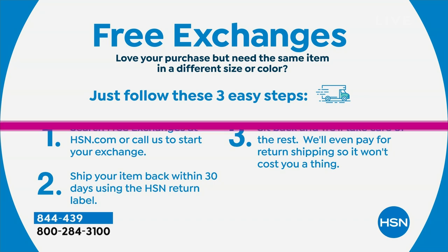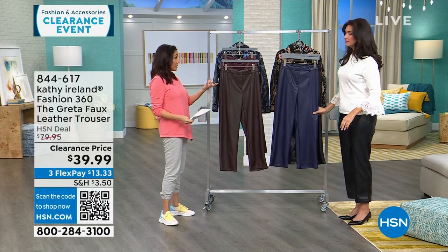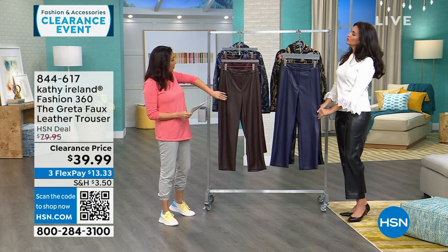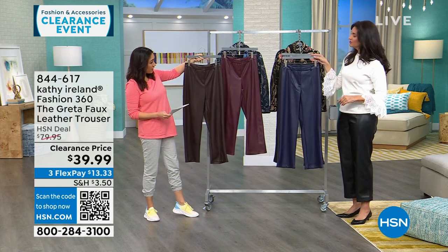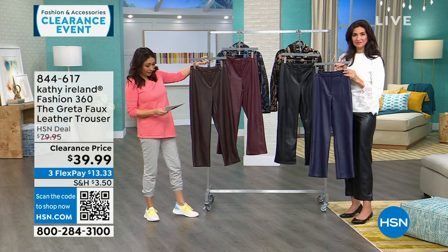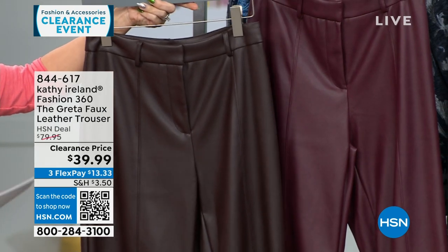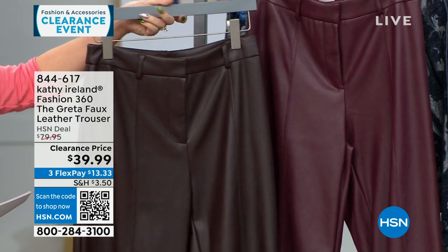Now these are called the Greta — the faux leather trousers. They're a real true trouser with belt loops, real functional zippers and hook-and-loops. Available in coffee, Zinfandel, navy, and black. All have a 27-inch inseam. Machine wash, hang dry, extra small through 3X. These are $80 faux leather trousers, half off today at $39.99.